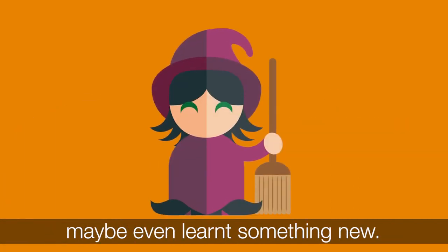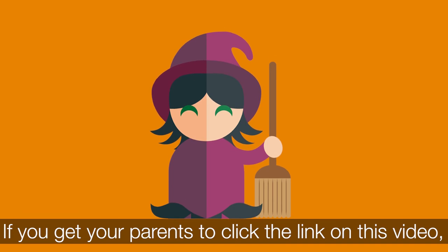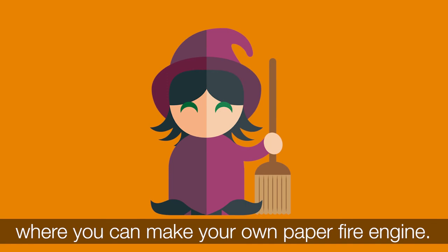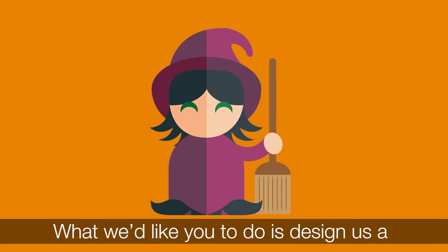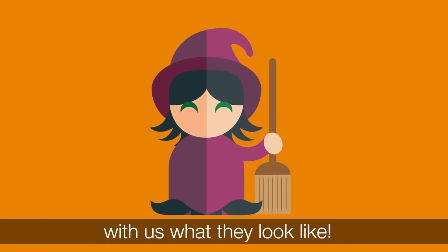I hope you've had fun and maybe even learnt something new. Before you go, we've got one more activity for you. If you get your parents to click the link on this video, you can download our fire engine activity sheet where you can make your very own paper fire engine. What we'd like you to do is design us a spooky Halloween fire engine and then get your parents to share with us what they look like.